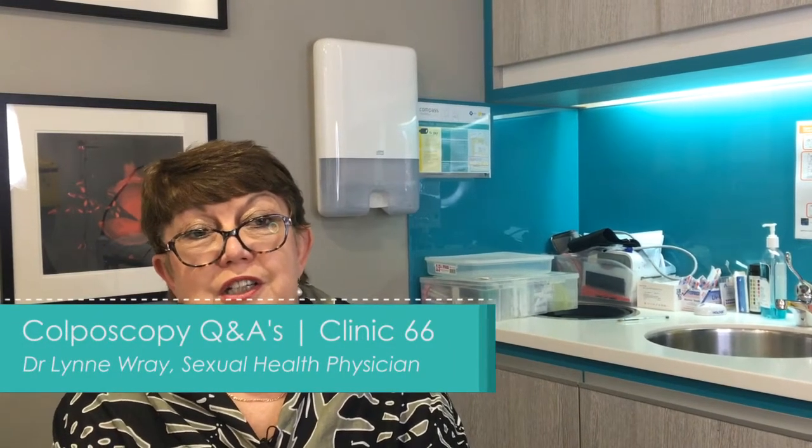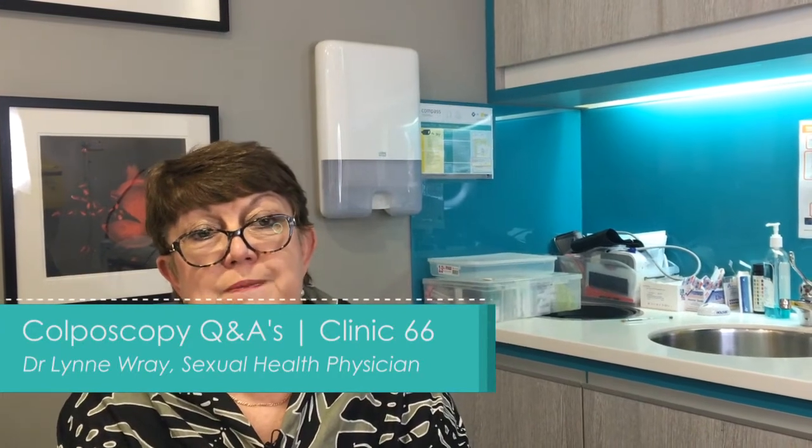My name is Lynne Ray and I'm a sexual health physician who's spent most of her working life working in women's health and with sexually transmissible diseases.